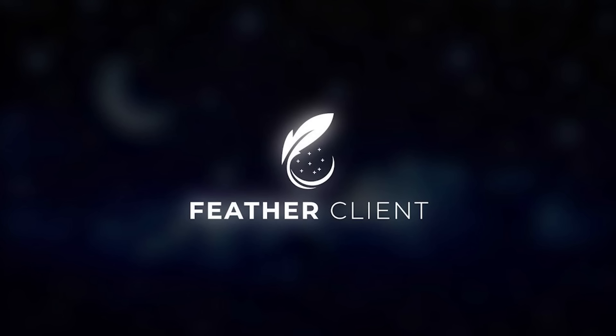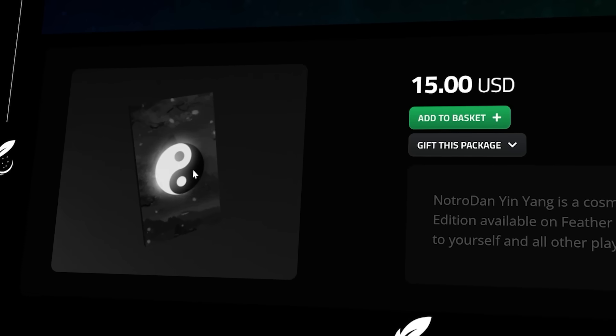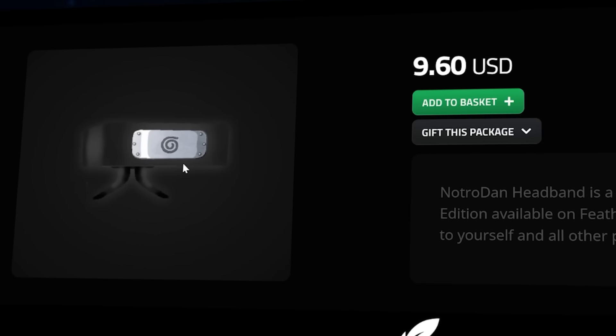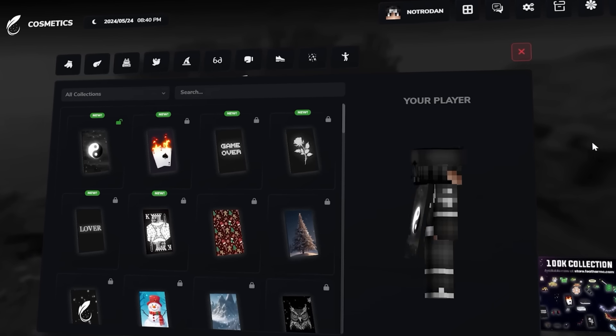I've actually now partnered with FeatherClient and I've got my own cosmetics on their store. We've got my yin-yang animated cape, which I think looks really cool and really fits the theme of my ninja skin. I've also got a headband as well. If you want to check out my FeatherClient cosmetics, I'll leave a link in the description, and all purchases go towards making these videos even better.